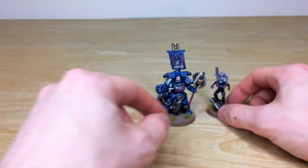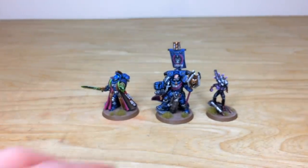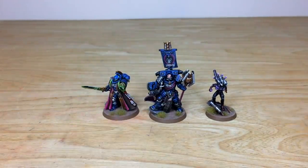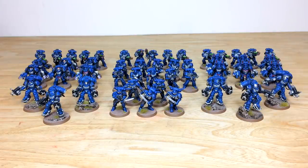Up next we're going to have a look at the vast amounts of infantry which are part of this force, and we have some absolutely massive vehicles to check out as well, so do stick around for the rest of the video.